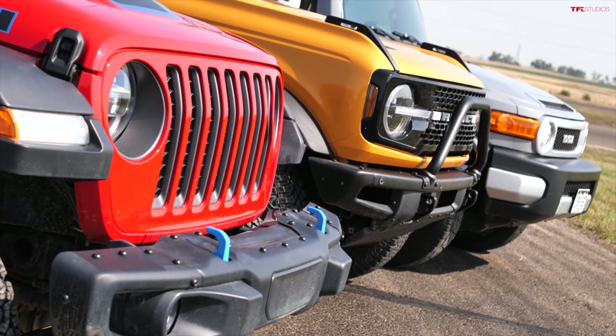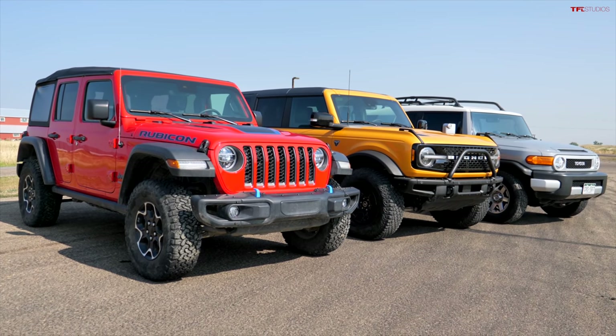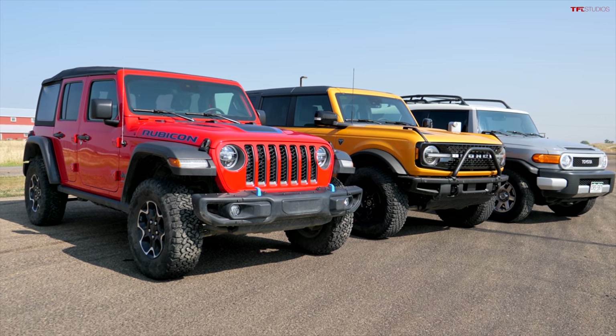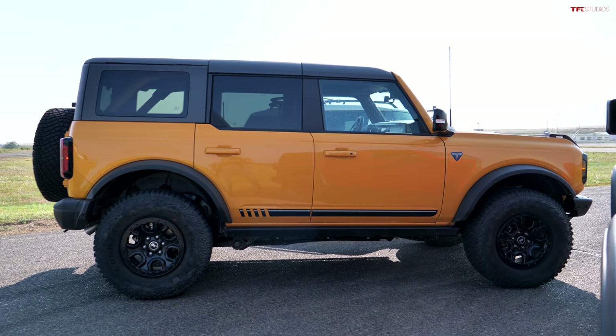Now we know which is quickest, but what really matters is which is better off-road — or which tows more. There are more videos coming on TFL Off-Road featuring all their long-term vehicles, and there will be a clear champion. Check out TFL Off-Road this week for much more Bronco content. As always, this is Roman and Andre — thanks for watching, and thank you to the Ronald McDonald House. See you next time.